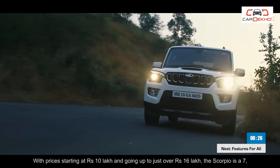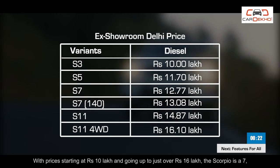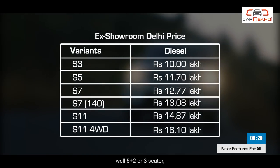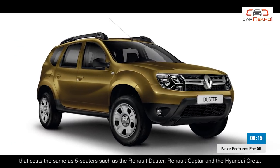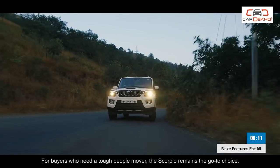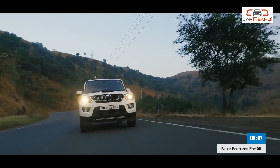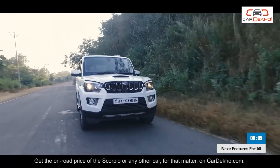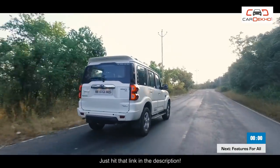With prices starting at Rs. 10 lakh and going up to just over 16 lakh, the Scorpio is a 5-plus-2 or 3-seater that costs the same as 5-seaters such as the Renault Duster, the Renault Captur and the Hyundai Creta. For buyers who need a tough people mover, the Scorpio remains the go-to choice. Get the on-road price of the Scorpio or any other car on CarDekho.com.